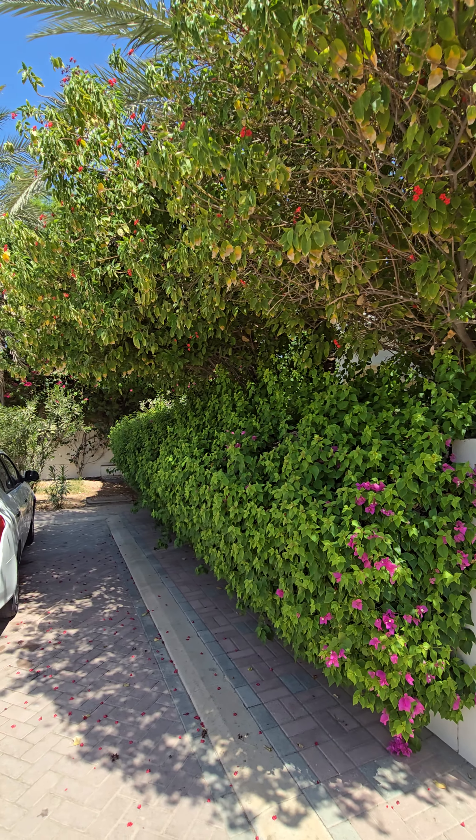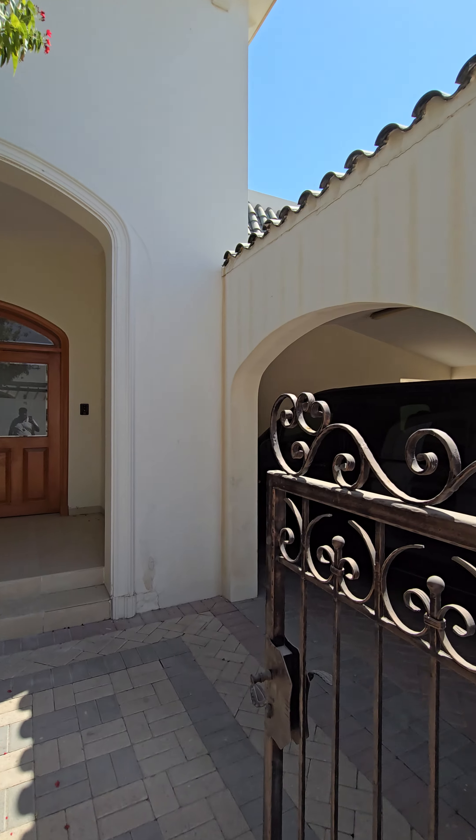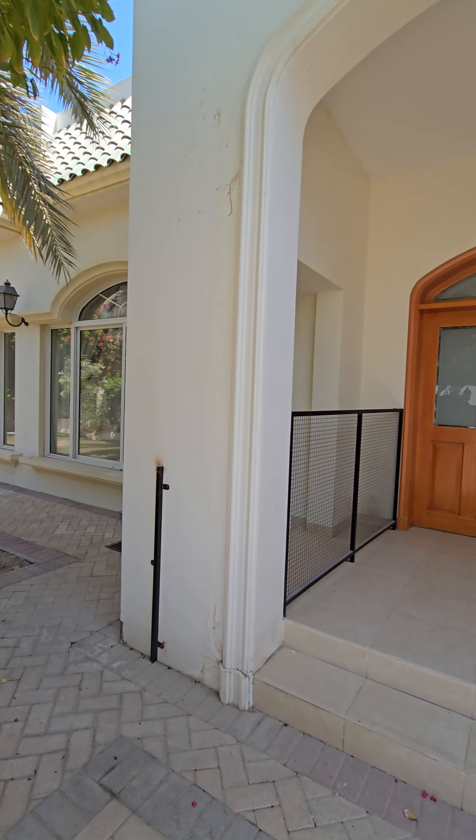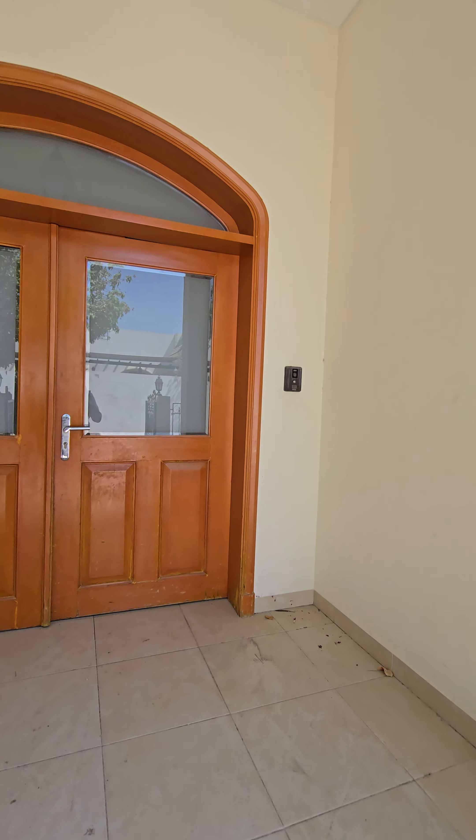Hello everyone, Mohammed here from beautiful Bahrain, and here is the beautiful 4-bedroom villa with 2 car parkings, a front yard with a beautiful garden, and here is the entrance.